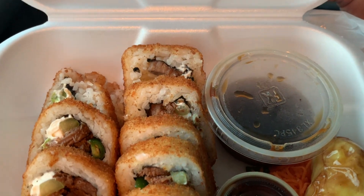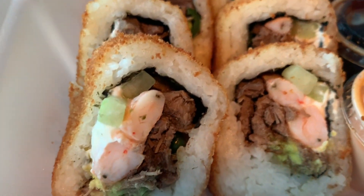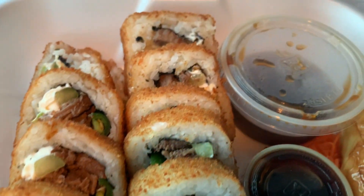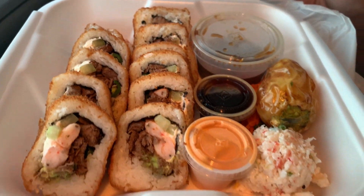Alright Concha Cruz, so I got the Mar y Tierra, which is the ocean and the land. It has shrimp and carne asada and guacamole. It smells so good, my mouth is watering. So yeah, this is the Mar y Tierra.